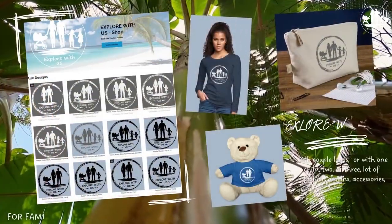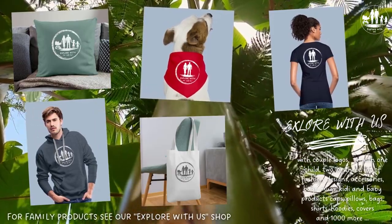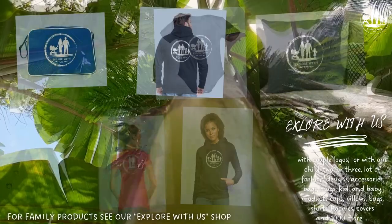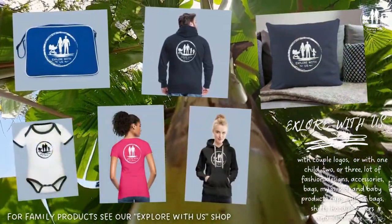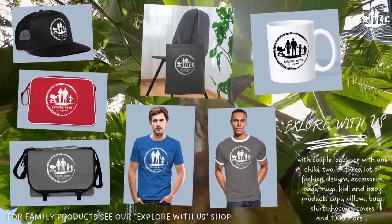And if you are looking for some cool Explore With Us designs, then please check out our online shop. You will find hundreds of fashion and accessories designs with brand logos for couples and families with one, two, or three kids — the link you will find in the description below.